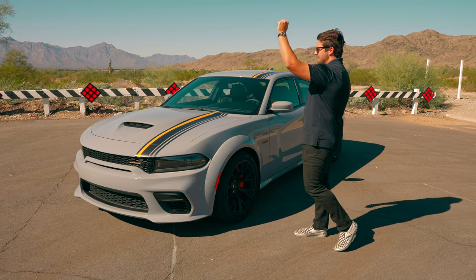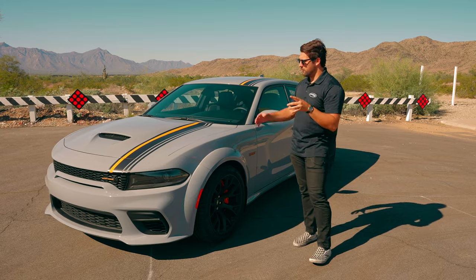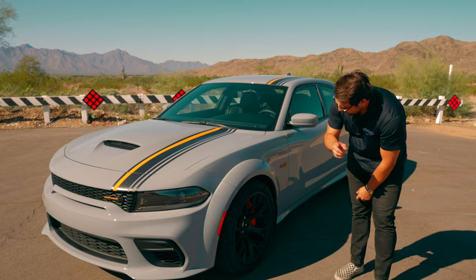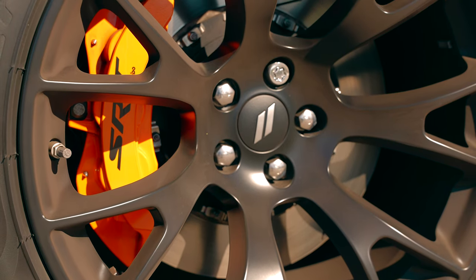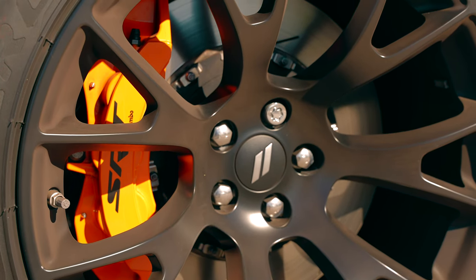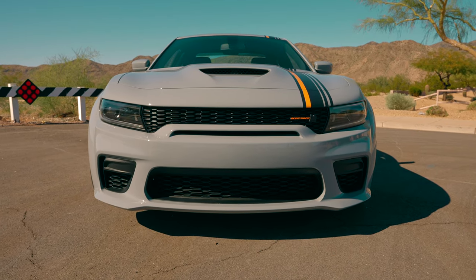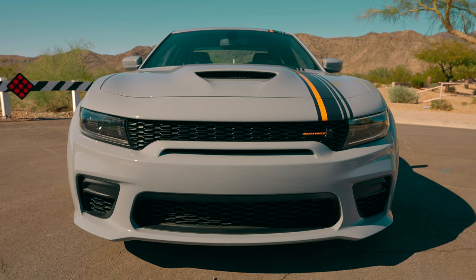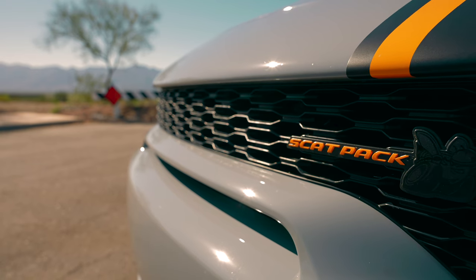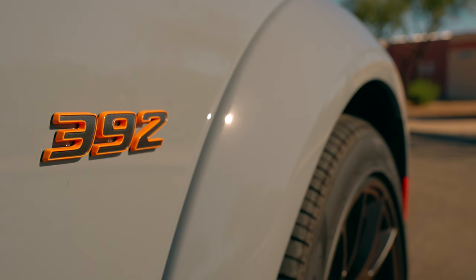You need those big tires because they help put all the horsepower down that we have under the hood. Looking at the wheel, thanks to the Hemi Orange package we have our orange stripe with black going down the driver's side, and we also have these orange Brembo six-piston brake calipers that match the orange theme throughout the car. We have a very aggressive front fascia with a functional air duct, and our 392 badge letting everybody know we have the 6.4-liter V8 underneath.